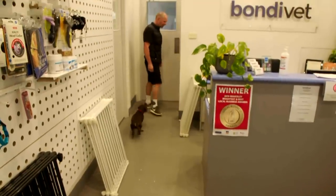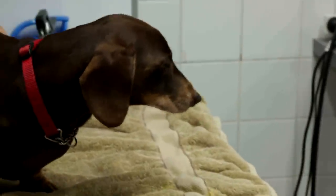Freddie is a ten-year-old dachshund. He came in today because of a bad smell coming from his mouth. He's got a whole bunch of gum recession, he's got pus, he's got tooth root abscesses.